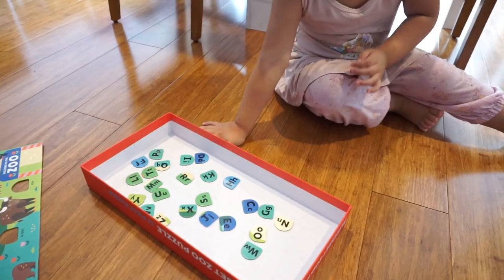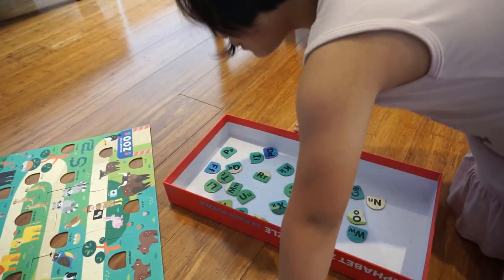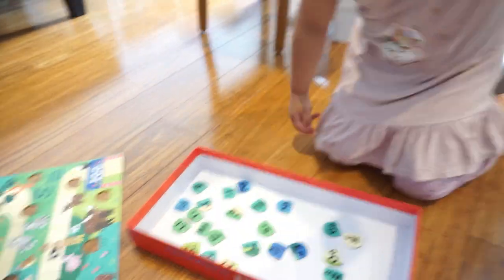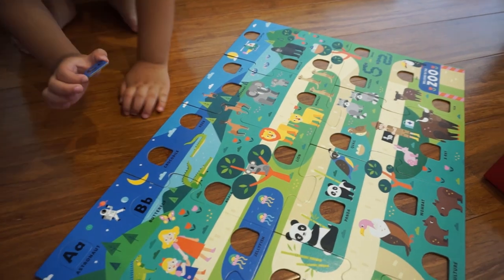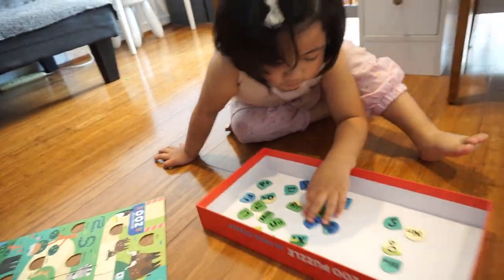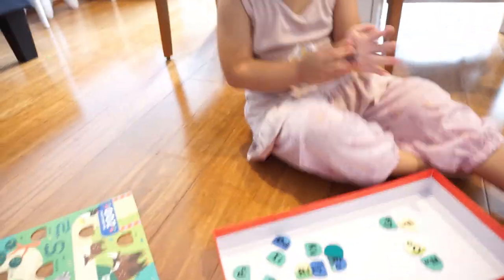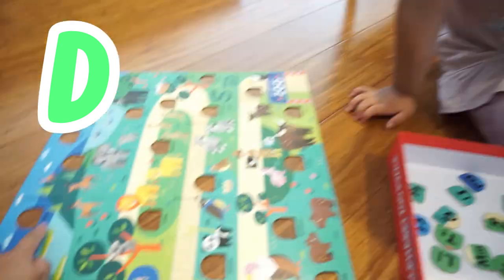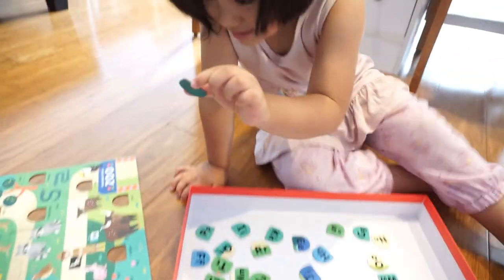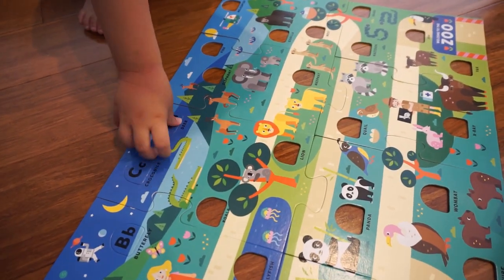So while mommy and Sari are walking in the zoo, they saw a crocodile. Crocodile starts with the letter C. Now can you look for C? Match it. I found the C! You found C! C for crocodile. So while walking again, we saw a deer. Deer starts with the letter D. Can you try and look for the letter D? Found it! This is D. Can you try and see if it fits? Good job — D for deer.